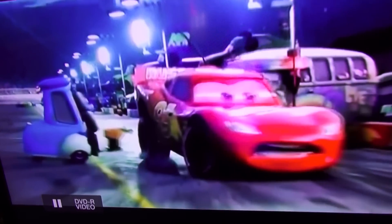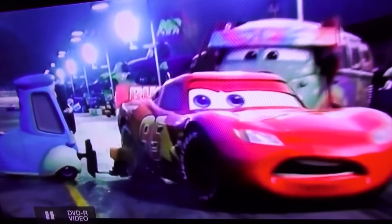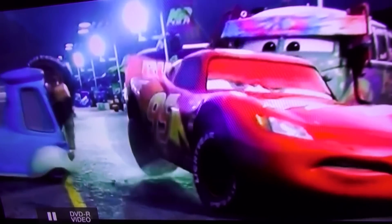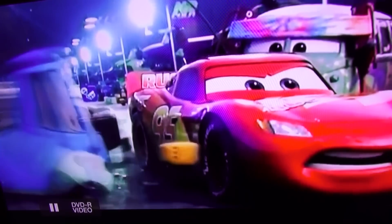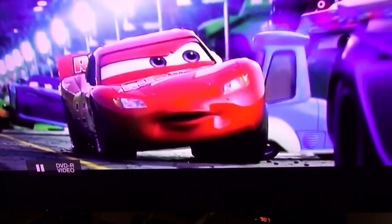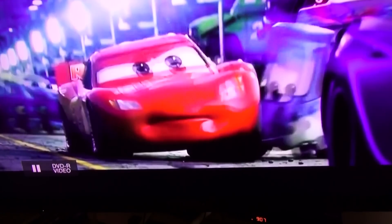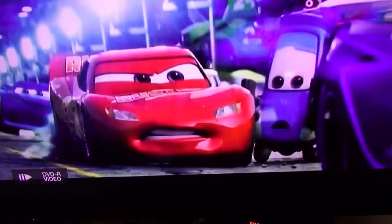Guido does the back tire first — that's in super slow motion, I know it's hard to see. That tire is done, then he goes to the front one. The front one's gone now. Did he miss a tire? He does the back tire, but I can't really tell if he changes the front tire — I don't see him change it.